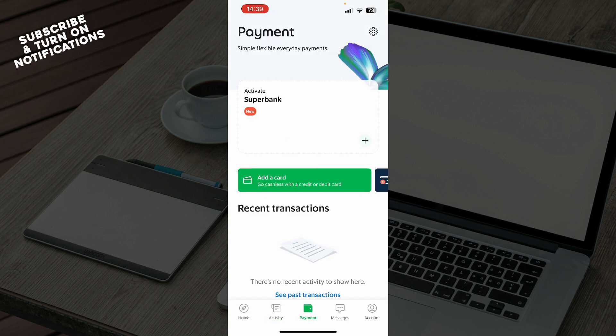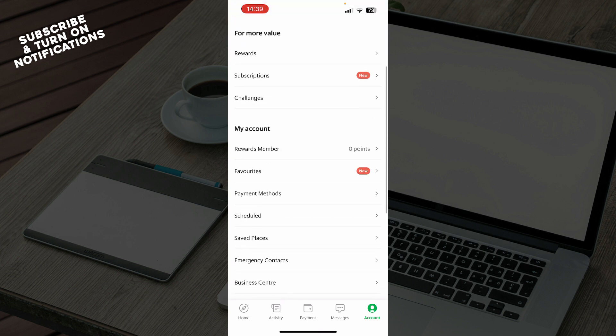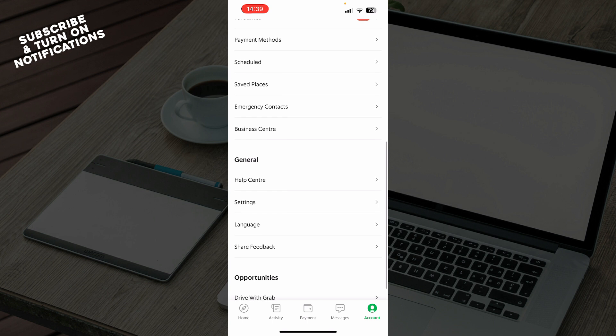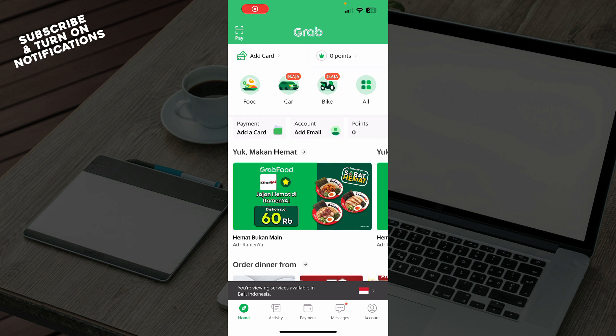On the payment tab you can add your card and see everything about your transactions and payments. We have the messages tab where you can find your chats with our support specialists, and you also have your notifications. Lastly, we have the account tab where you can see rewards, subscription, challenges, reward members, favorites, payment methods, schedules, the help center, settings, languages, and basically everything related to your personal account.